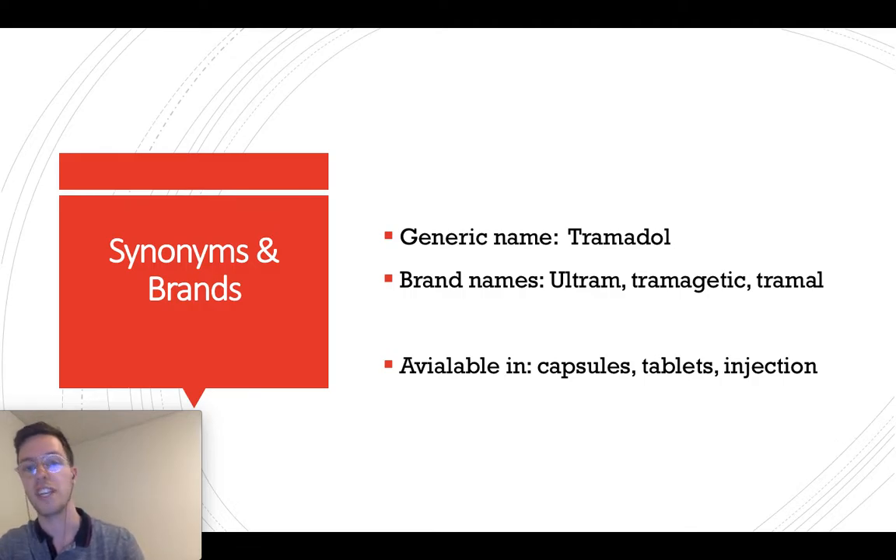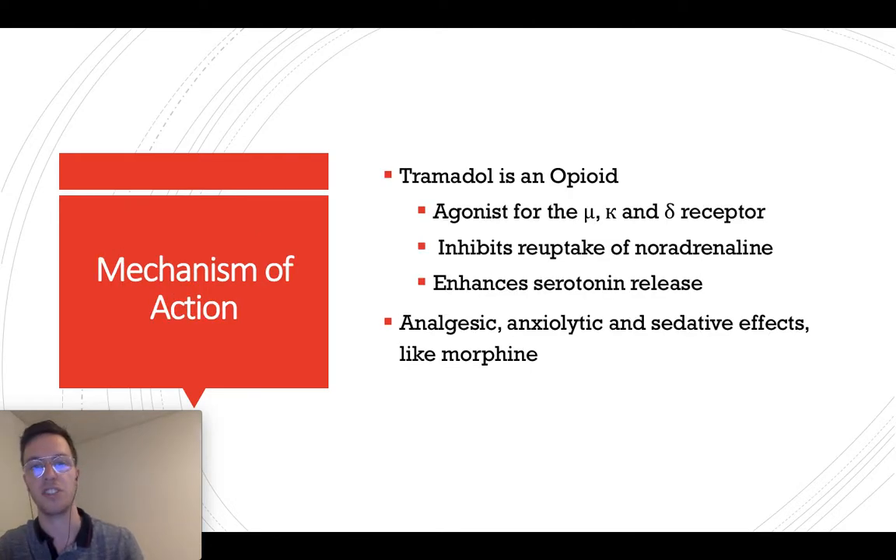The generic name of Tramadol is Tramadol, but it's also known under the brand names Ultram, Tramagesic, and Tramol. It's available in capsules, tablets, and injections.